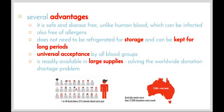Probably the most important reason why we need artificial blood is that it can be readily available in large supplies. At the moment there is definitely a shortage of people donating blood around the world. The images here show that only one in 30 Australians — equating to about three percent — will donate blood each year, and one donation can help save three lives. The Red Cross has stated that Australia needs more than 27,000 donations every week.